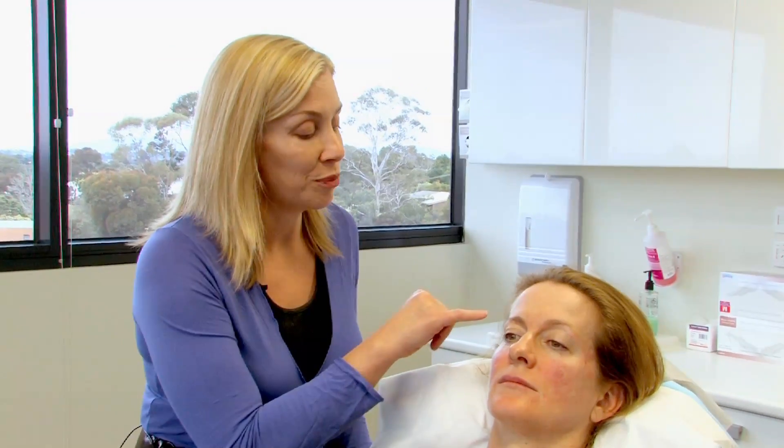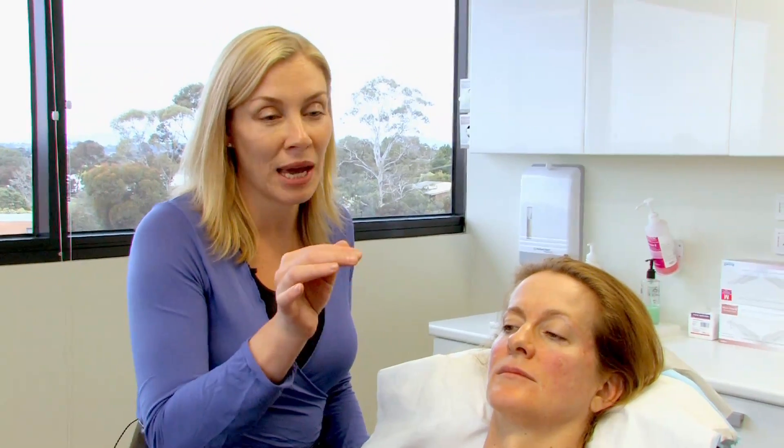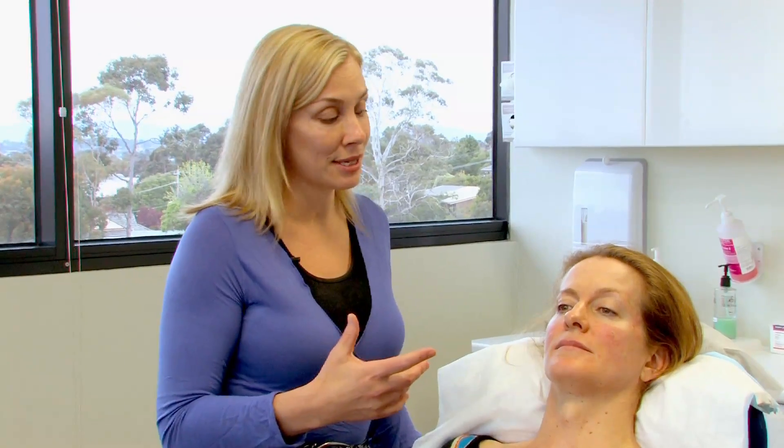When we treat the areas of pigmentation, they tend to show up darker immediately after treatment, and over the next few days may even form a very fine layer of crustiness which then just tends to dust off after about four or five days. So in summary, we have several different lasers that each serve a different purpose, so we can tailor the type of treatment to suit your individual skin's needs.